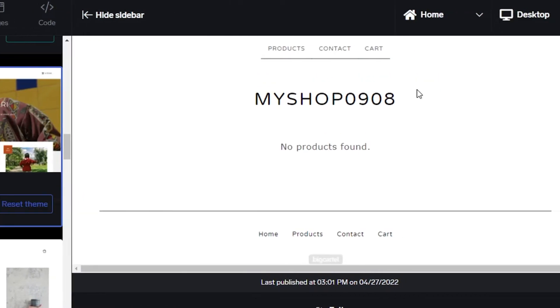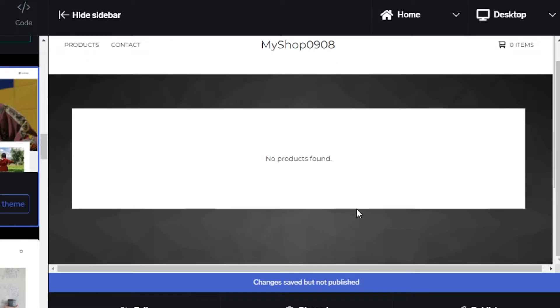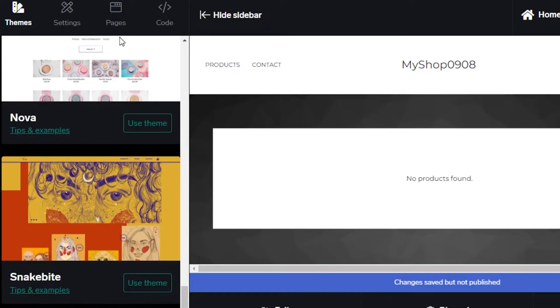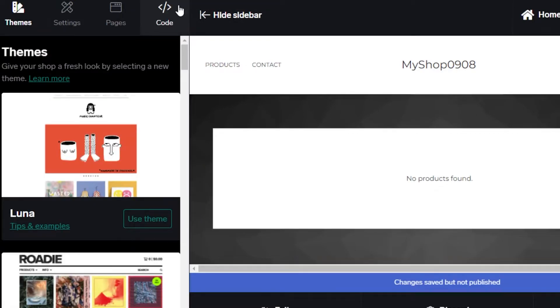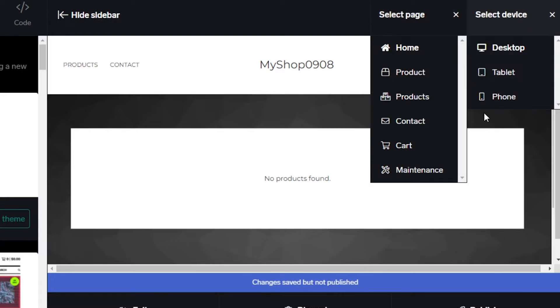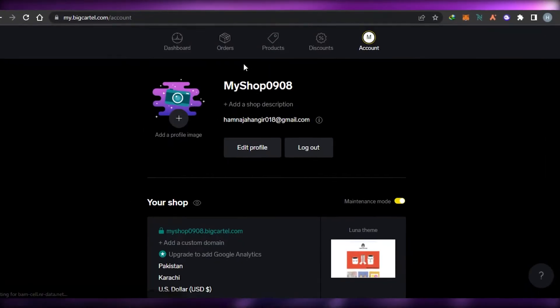Click 'Use Theme' and it will be added to your website — for example a background image — and then you can add your products. Basic themes and templates are available and it's a pretty good editor. Once you're done you can check your products, connect all pages, preview your store, then exit or publish your store on Big Cartel.